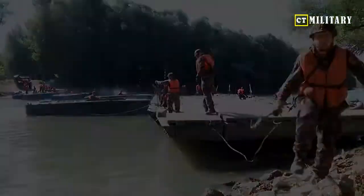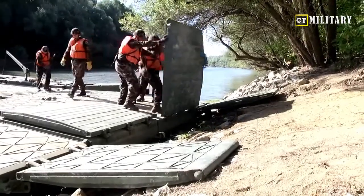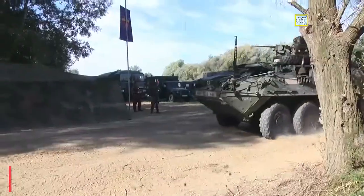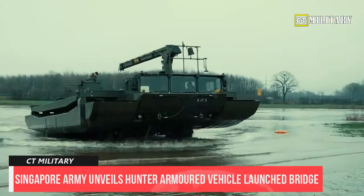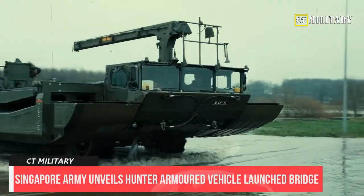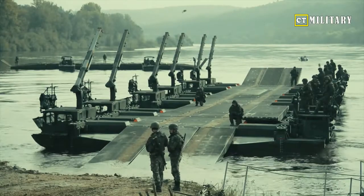When performing a recovery or winching operation with heavy loads, the HRV deploys a front-mounted dozer-like blade as well as a pair of outriggers at its rear to stabilize itself. The Hunter Armored Vehicle Launch Bridge was first unveiled during the Army Combat Engineers' 55th Anniversary and commissioned the same day.